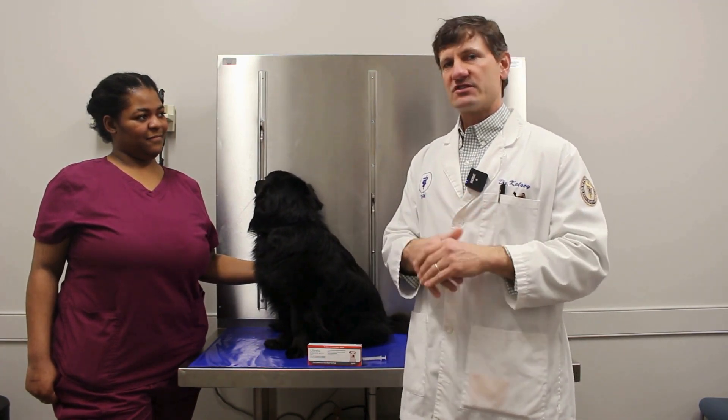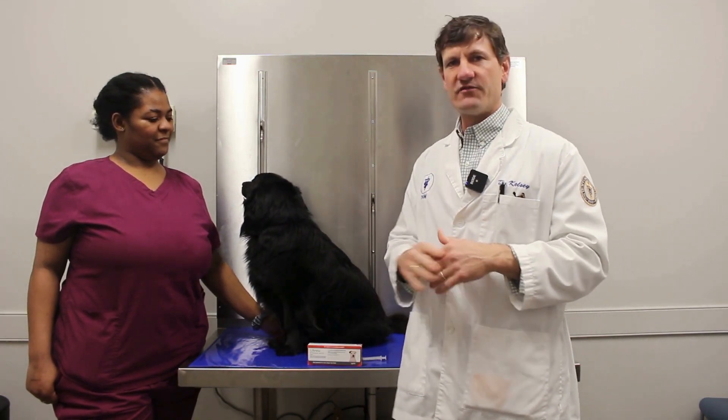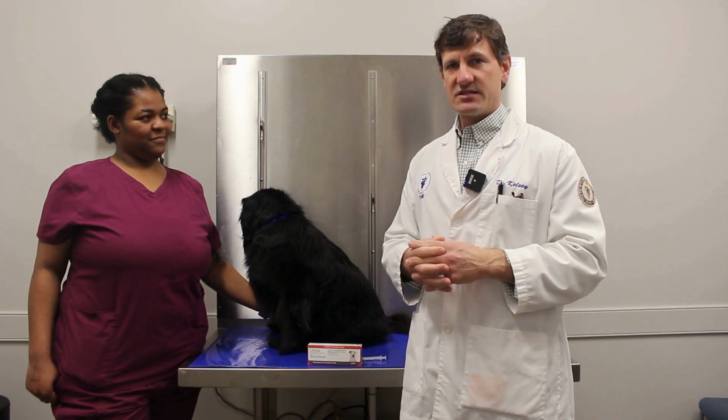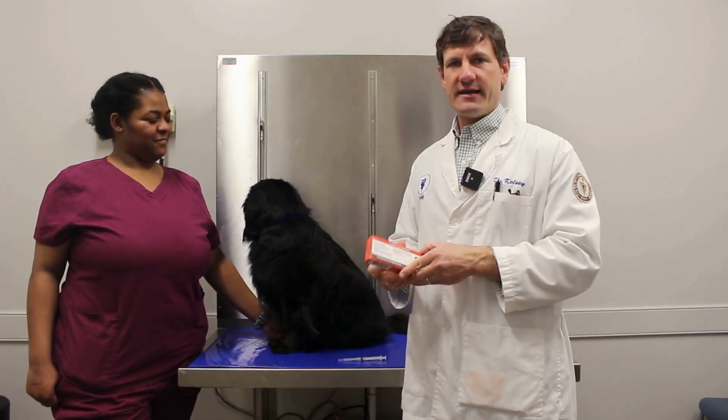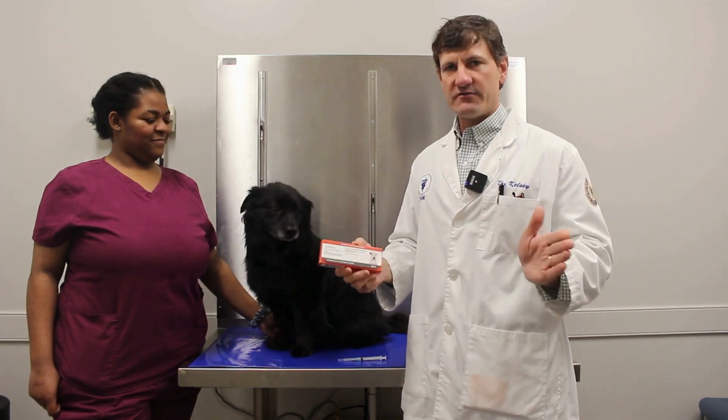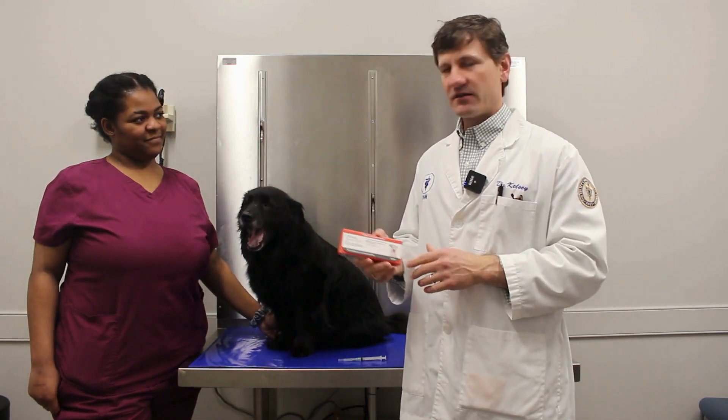We've seen some really good success stories from it. This product came out in the fall and I've just seen a lot of success with it. So if you're interested or have questions about Labrella, give us a call. We do carry it and have done a lot of injections with great results.